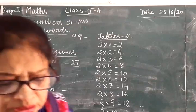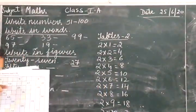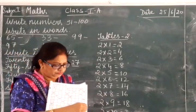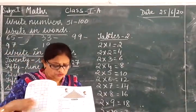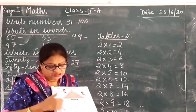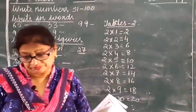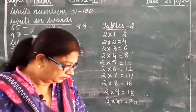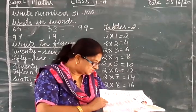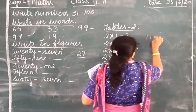Now children, you all have a workbook. Open up to page 11, you have to fill up page 11 and 12. You know how to do it — you know how to count forward, count backwards, all this you will do. You will do your pages from page 11, 12, 13, 14, 15, 16, 17 — so from page 11 to 17.